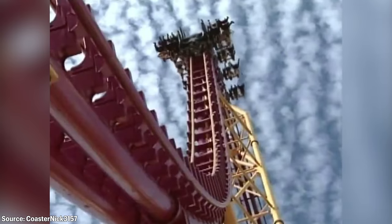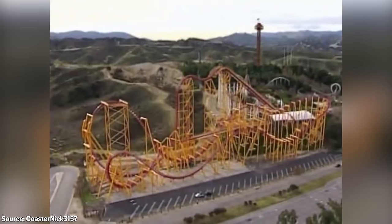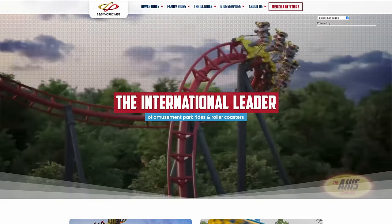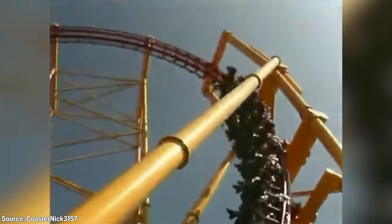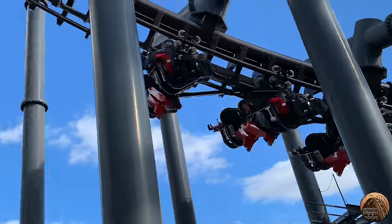Eejanaika was designed by Alan Shilke, the same man who designed the prototype fourth dimension roller coaster X at Six Flags Magic Mountain in California, which now goes by the name X2. X was built by Aerodynamics, a pioneer in the amusement industry. The company unfortunately went bankrupt during the construction of X in late 2001. This led to another ride manufacturer by the name of S&S Worldwide to purchase some of Aerodynamics' assets in late 2002. S&S took Arrow's fourth dimension roller coaster and improved the product, which led to the creation of Eejanaika.